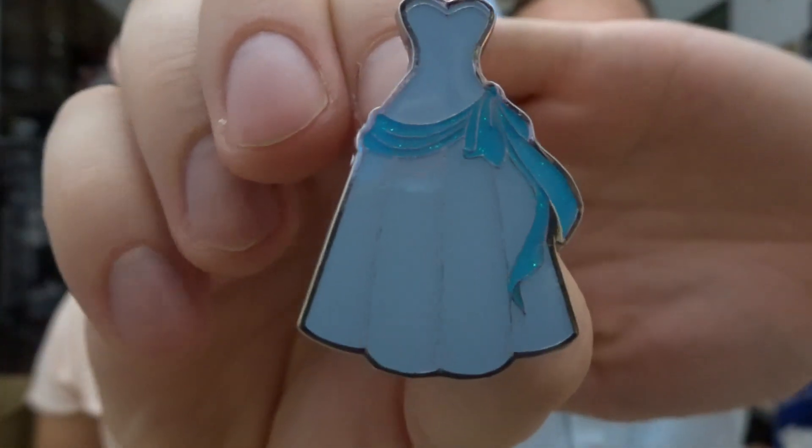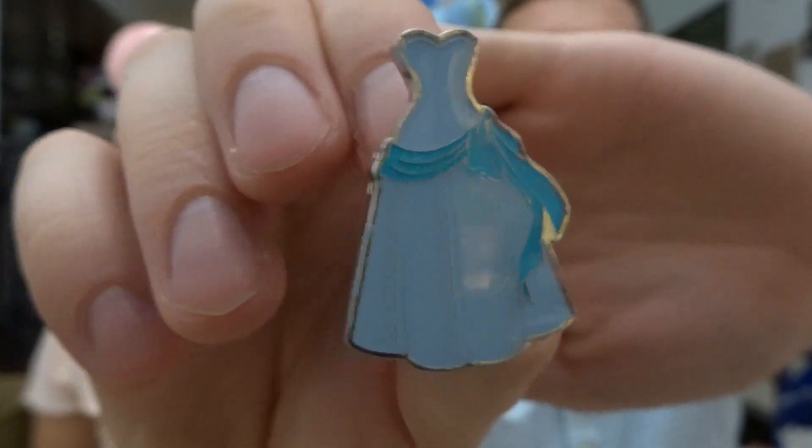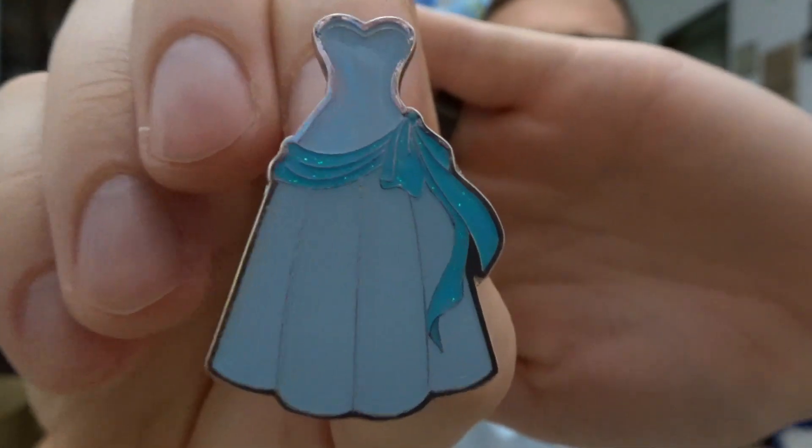Opening the first one — it's a dress. Oh, maybe that's Cinderella's? I think it's Cinderella's — it looks like it with the pretty blue. We didn't look these up so comment below if we're wrong. It's not one that I wanted, but I think all of these will be pretty good traders since they're new.